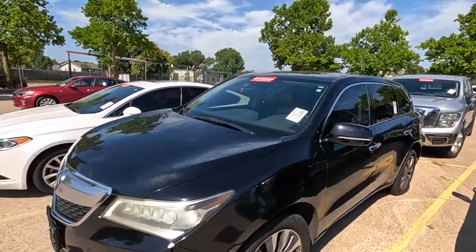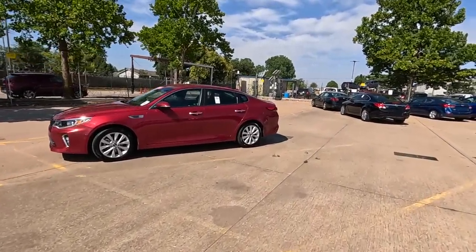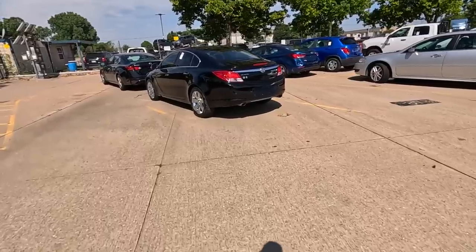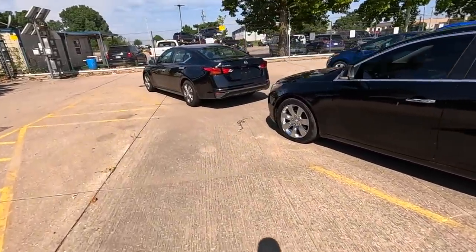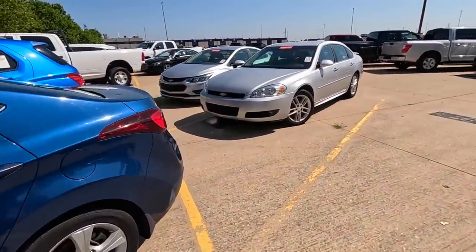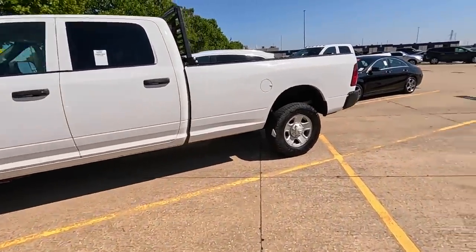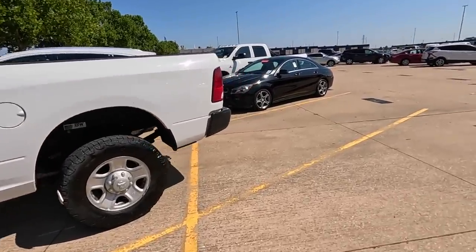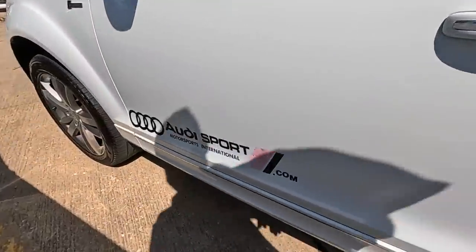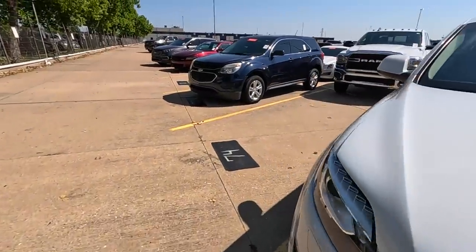We're going to continue on down the line because we're looking at all of these repos and there are a lot of them. Row after row of repossessions out here — lots of Altimas, Maximas, things of that nature. There's a Mercedes, all Santander. Boy, Santander is taking a hit.